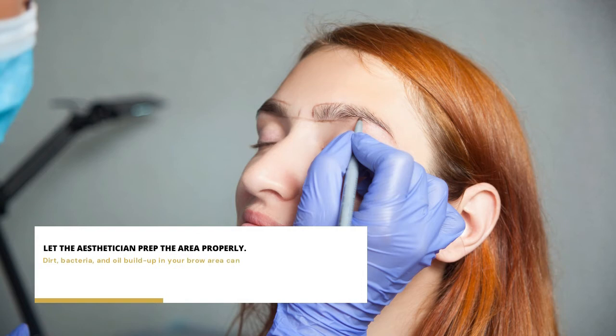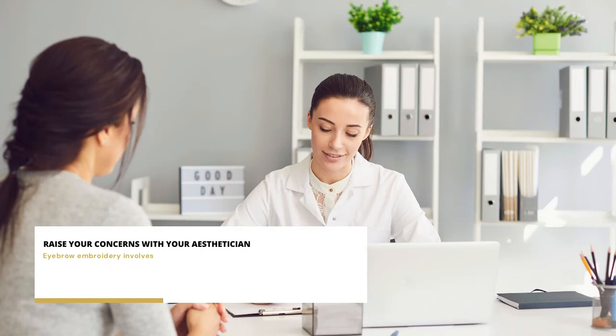Let the esthetician prep the area properly. Dirt, bacteria, and oil buildup in your brow area can lead to infections after the treatment. As such, proper cleansing is essential. Before visiting the salon, be sure to prep your brow area by scrubbing away the makeup, oil, and dirt.